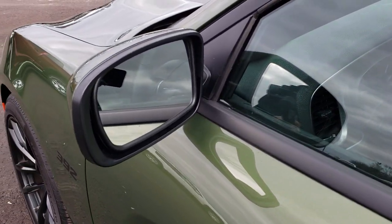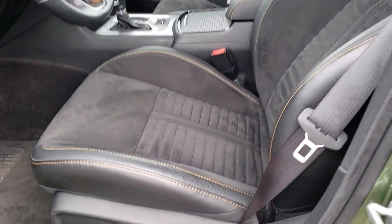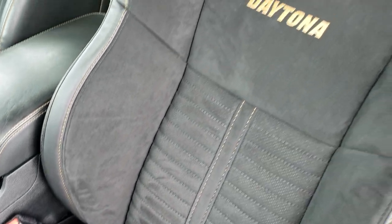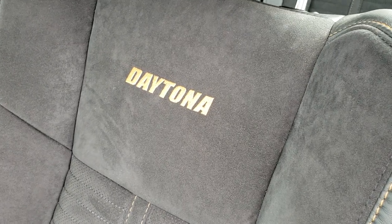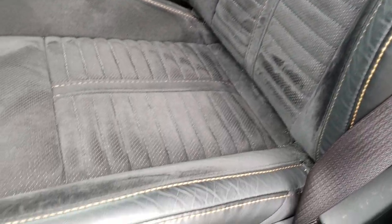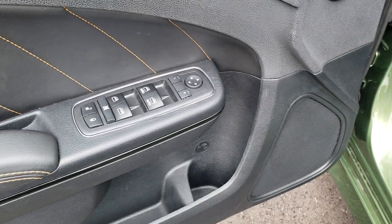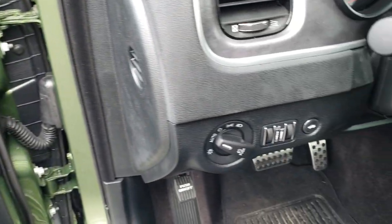It has the heated power mirrors. Inside, the RT package with the Daytona package gives you the black leather and suede interior. There are no rips or tears on these seats. You get the gold Daytona stitching on the backrest as well as the gold stitching throughout the seats. Factory floor mats are out. Power windows, power locks, and power mirrors. It does have memory driver's seat. Auto headlamps.